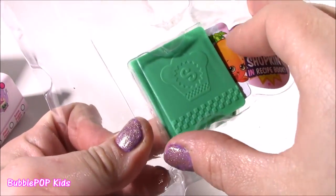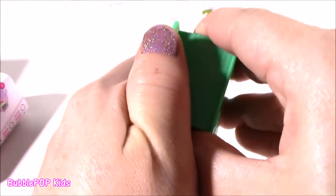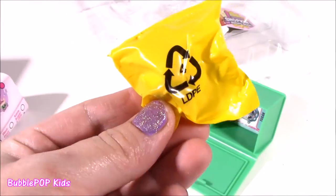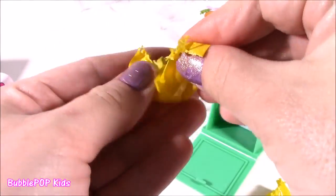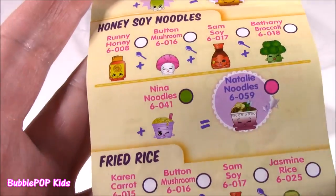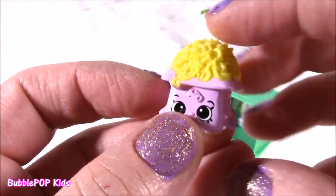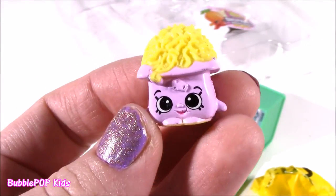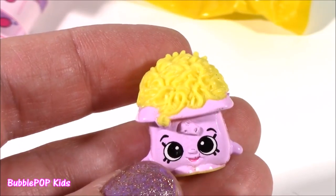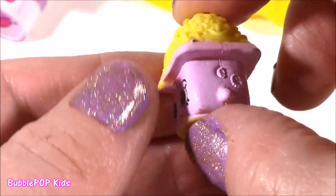Here we go - the fifth and final in this five-pack. Here it is: the Shopkins Chef Club recipe book. Pop it open - it's like a little secret hidden compartment. I am hoping and hoping for a color changer - I only have one so far. Who is it? You have got to be kidding me - we got little Nina Noodles, from the honey soy noodles. That is so amazing - it looks like little macaroni and cheese. Probably my favorite one in the whole pack. I'm just so super duper noodle-y. I love how detailed it is - it looks like real little pieces of pasta, even those little ramen noodles. It's just so real looking, looks like real food.